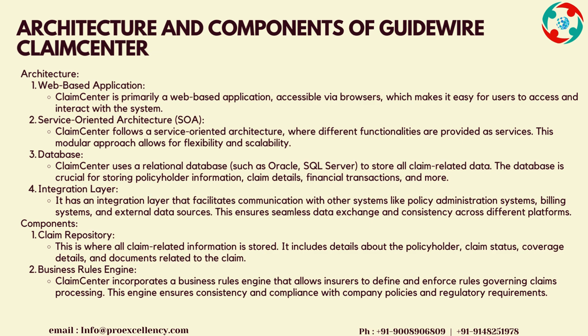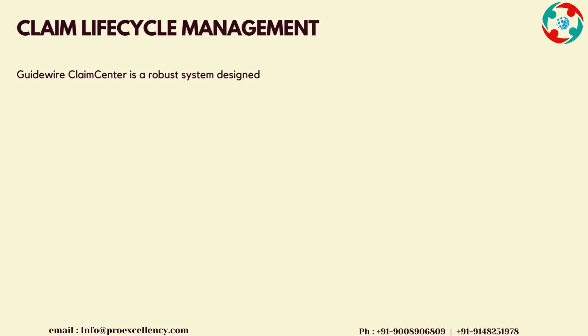Components — Claim Repository: This is where all claim-related information is stored. It includes details about the policyholder, claim status, coverage details, and documents related to the claim. Business Rules Engine: Claims Center incorporates a business rules engine that allows insurers to define and enforce rules governing claims processing. This engine ensures consistency and compliance with company policies and regulatory requirements.